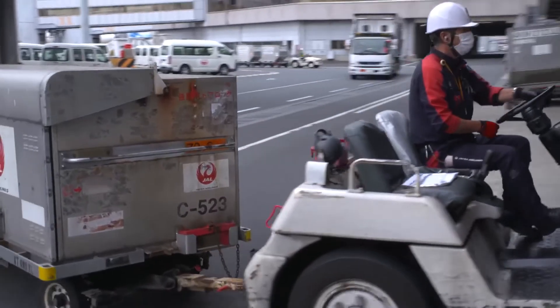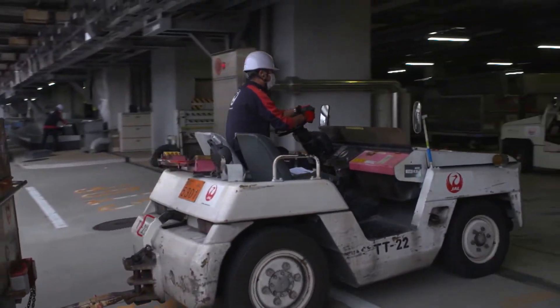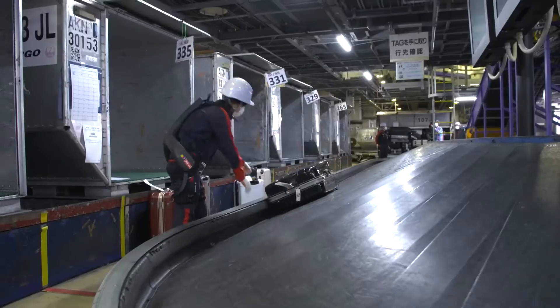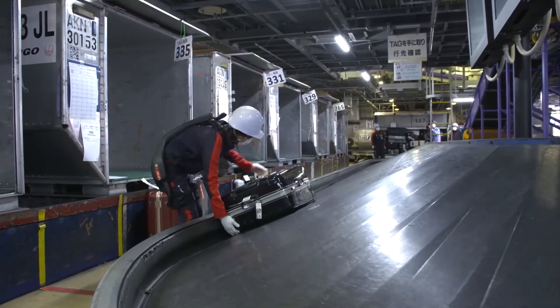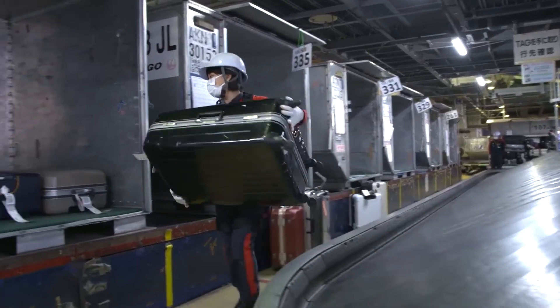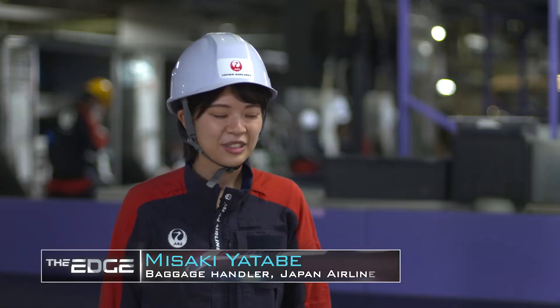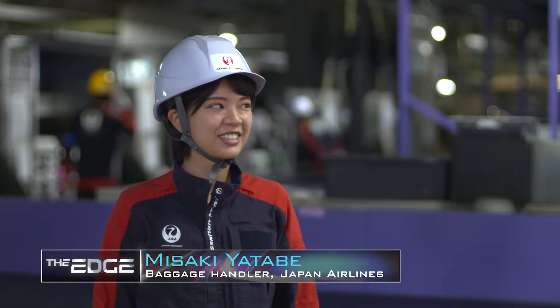One of those work environments is Tokyo's Haneda Airport, where staff members like Misaki Yataba handle heavy luggage day in, day out. She says she has always wanted to work at an airport and joined the company wanting to work in the area as close to the aeroplanes as possible.